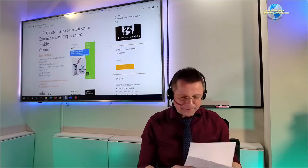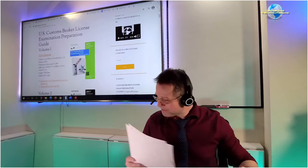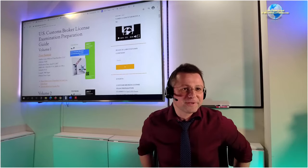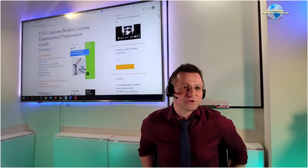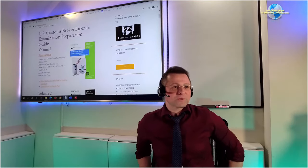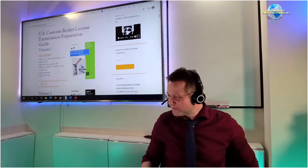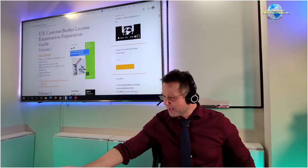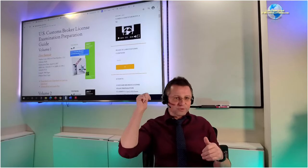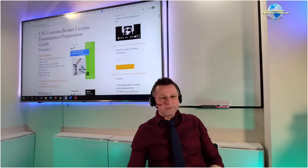Welcome to tonight, February 11th. We are almost one month, just over one month, into the adventures of the customs broker license exam. We have covered quite a bit and there is still quite a bit to cover. Some folks are even ahead of the game, and a question came up earlier about one of the chapters.